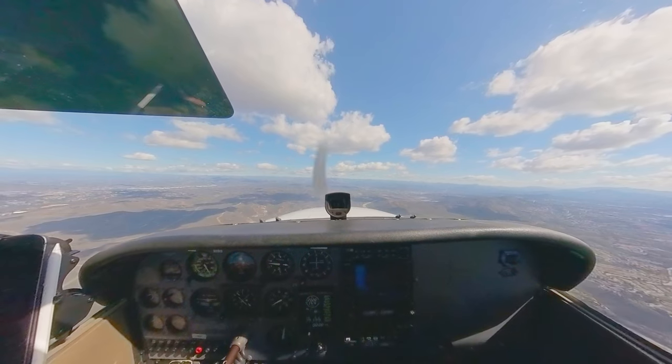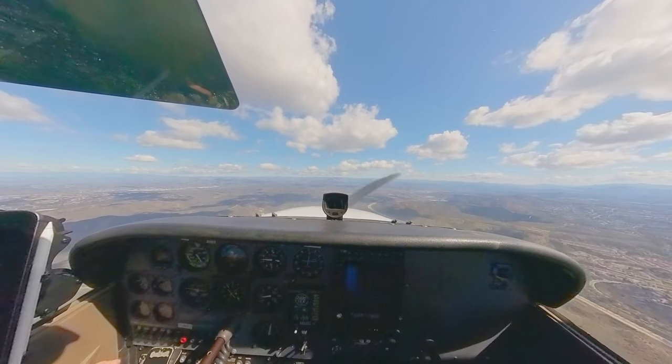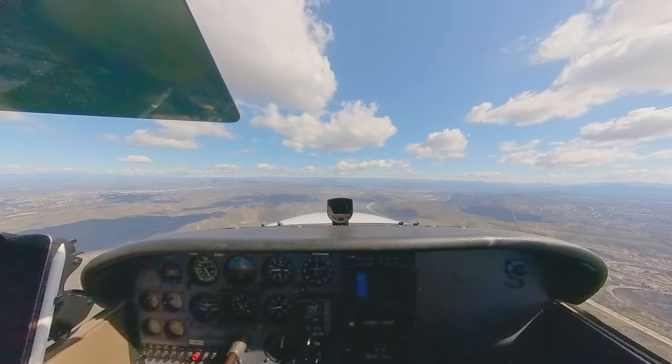November 4 Gulf, runway 17, clear to land. Traffic on a two-and-a-half mile final, runway 27R, left traffic Skybolt. Runway 17, clear to land — keep our speed up as much as we can, 4 Gulf.